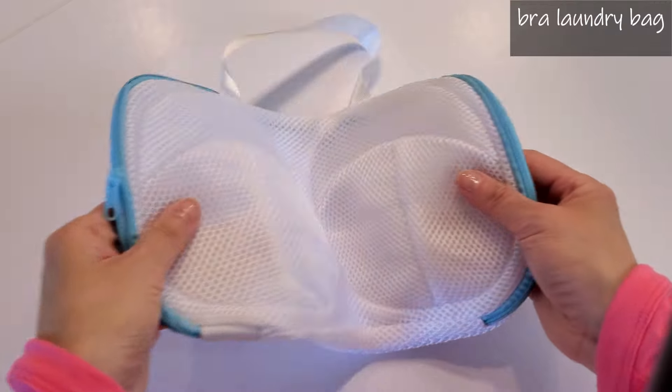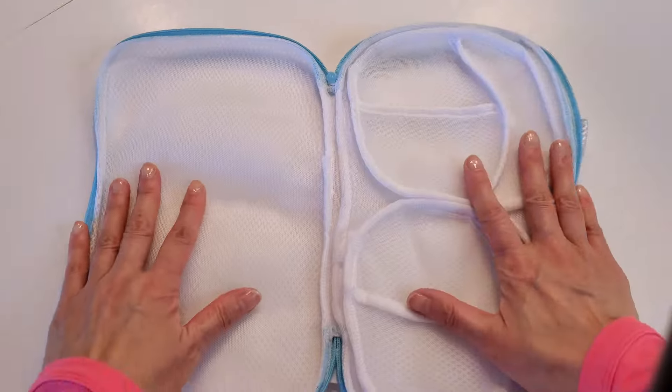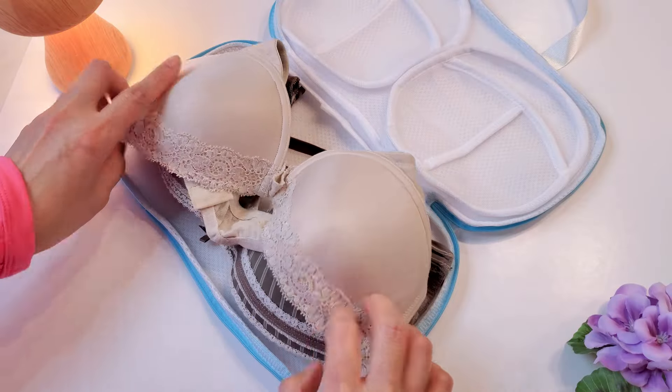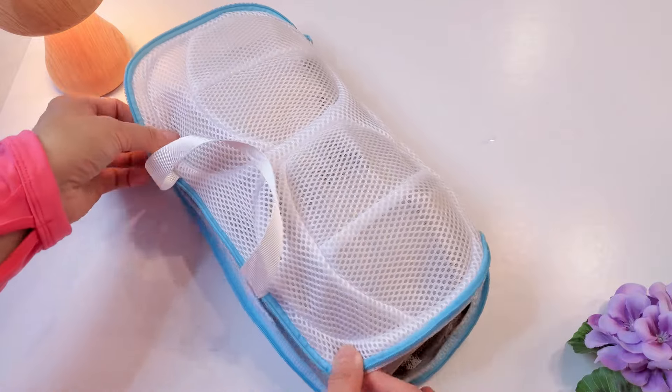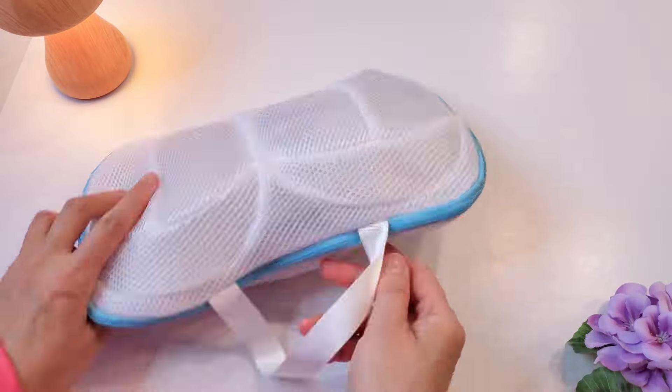Bras are delicate. Using a mesh bra laundry bag protects bras from getting tangled, stretched, or damaged during the washing cycle. It can help extend the lifespan of bras by preventing damage to straps, hooks, and delicate fabrics.